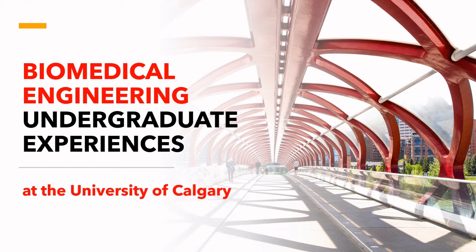In this video, we will share with you about the Biomedical Engineering or BME Undergraduate Experiences at the University of Calgary, Canada. This video is a student-led initiative project completely based on our own reflections.